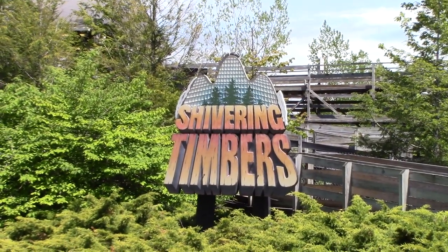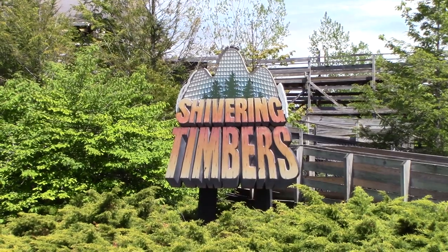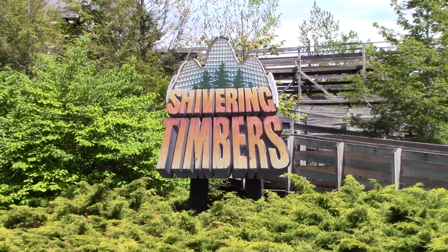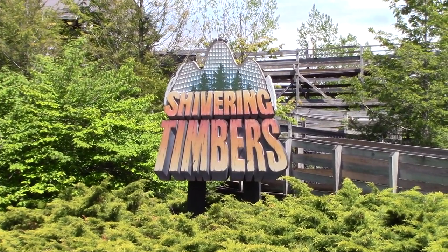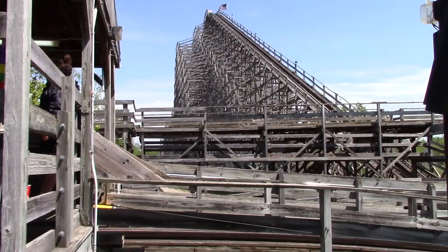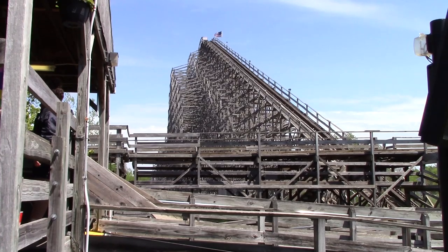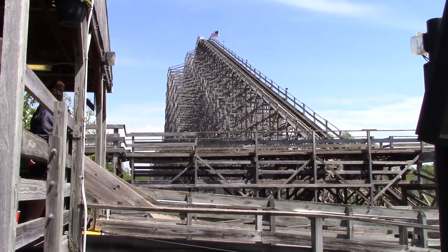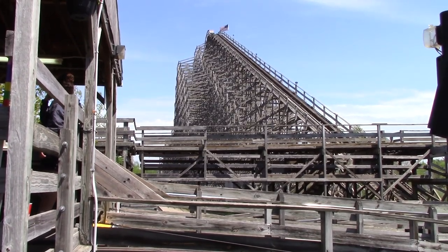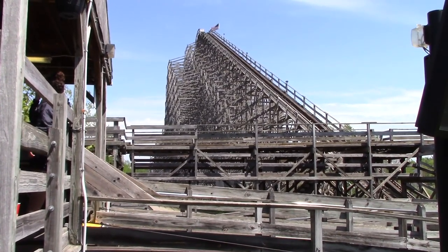Following the path to the left, you'll see Shivering Timbers. This is the largest wooden coaster in the park. It's a terrain coaster, which means you go really far out into the terrain and come right back — lots of ups and downs and you get some good air time. This was a fantastic coaster, best one in the park in my opinion.